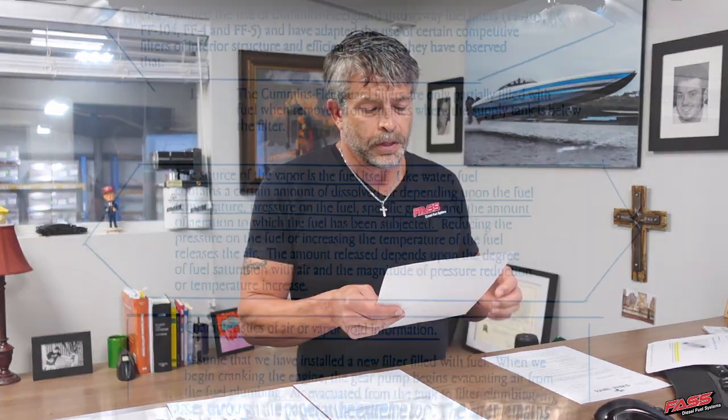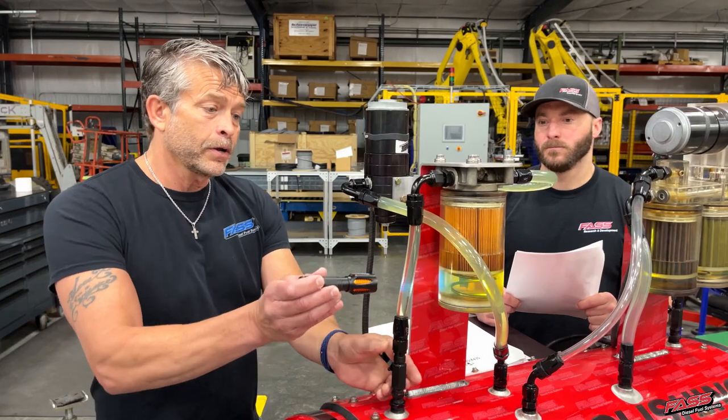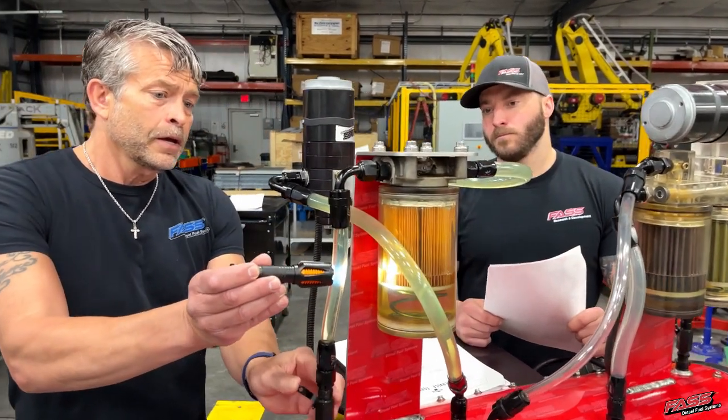If I go to a Cummins service topic back in 1965 — and this is really interesting — they talk about where excessive amounts of air will come from. They're saying the source of vapor is the fuel itself. Like water, fuel contains a certain amount of dissolved air depending on the fuel temperature, pressure on the fuel, specific gravity, and the amount of agitation to which the fuel has been subjected. I'm going to show you in our clear fuel tank how every one of those characteristics affects your performance, your fuel mileage, your pocketbook. What they're testing is test cell conditions — do you see where I'm going with this?